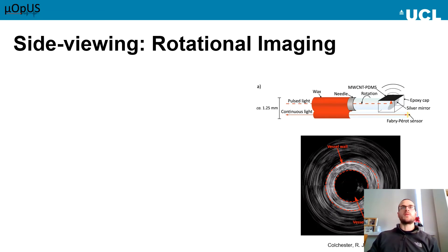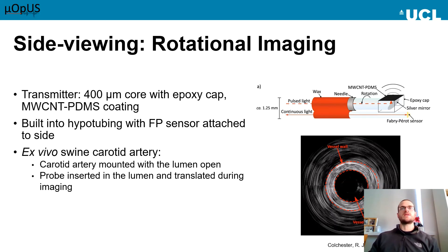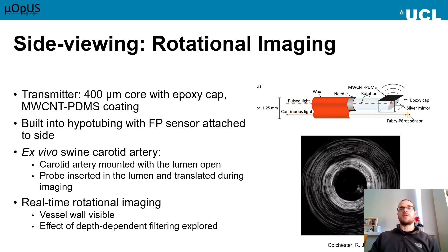Moving on from forward viewing, we have the other paradigm of side viewing. This is of interest for looking at vessel walls and luminal structures for many medical applications. Instead of looking ahead of the optical fibre, we transmit from the side surface. We polished the optical fibre surface to 45 degrees and encoded it with a mirror so that the light from the fibre would be redirected to the side. We then built an epoxy cap onto this with an ultrasound generating surface and coupled it with an omnidirectional receiver. When we rotate the transmitter, we can receive an ultrasound signal in a rotational fashion to build up an image. This was tested ex vivo with swine carotid arteries, and we had a look at the effects of using depth-dependent filtering to optimize imaging.